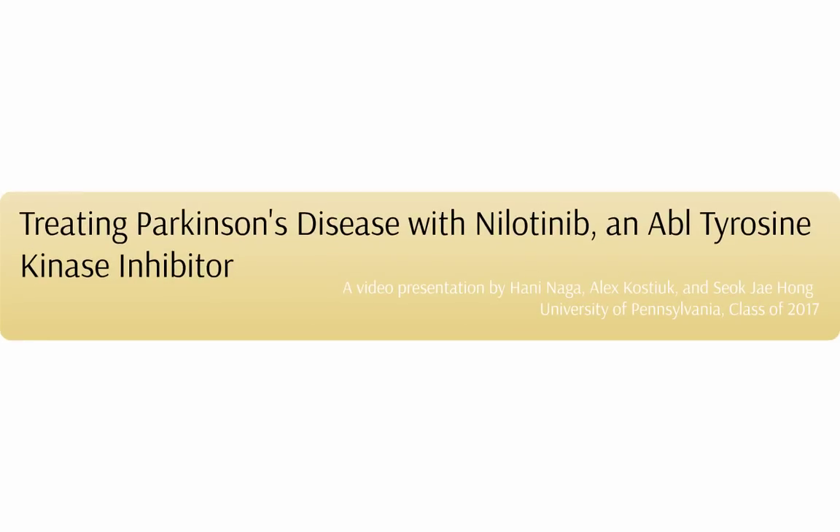In the following presentation, we will discuss the molecular mechanism behind Parkinson's and how a tyrosine kinase inhibitor called nilotinib can disrupt this mechanism.